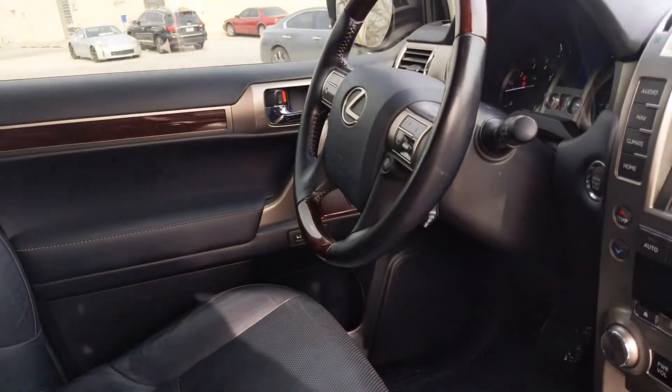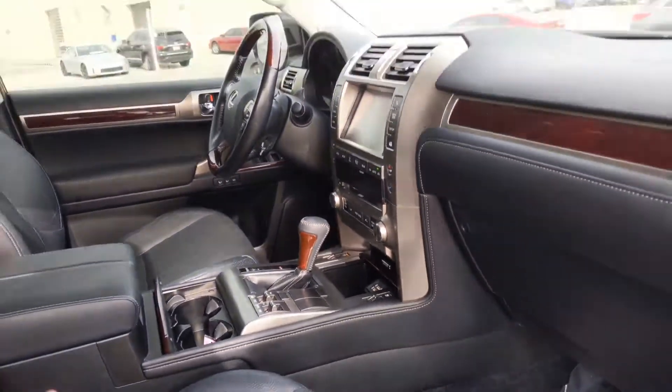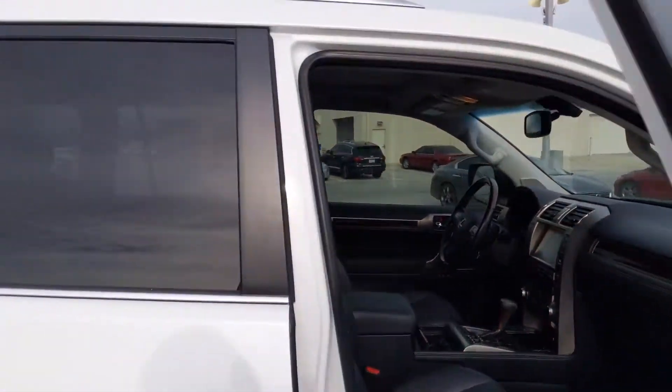It was a little chilly this morning, surprisingly. It's that time of year in Oklahoma where we can experience all four seasons in one day or one week. But let's go around this way.